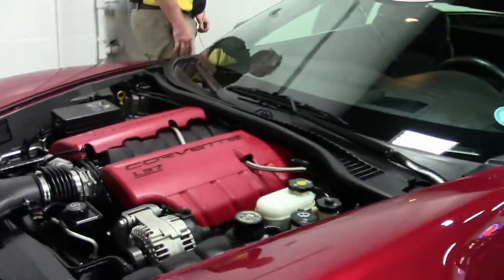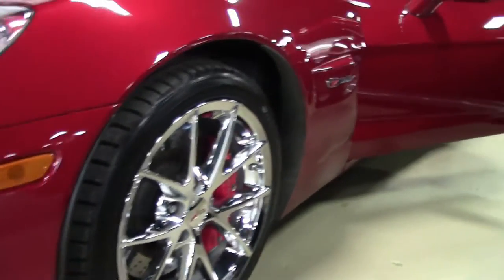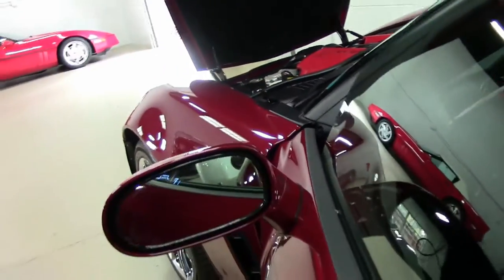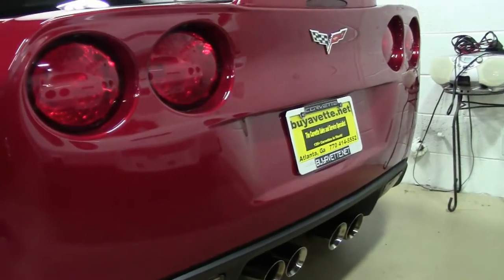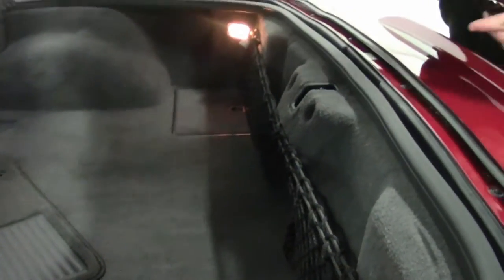This one comes to us with 15,867 miles as of this taping, and these Z06s came fully loaded. So it would have the 3LZ package with a leather wrap dash that you'll see in a moment, and all of the options available. All the proper paperwork to signify it being a Wilcoxey, as well as the build sheet, does come with this vehicle.